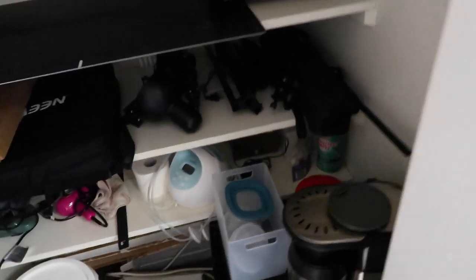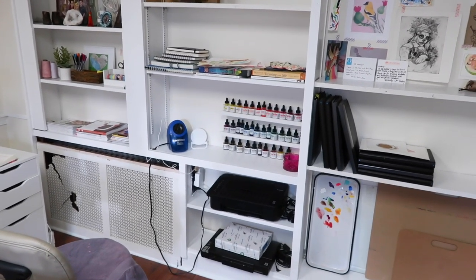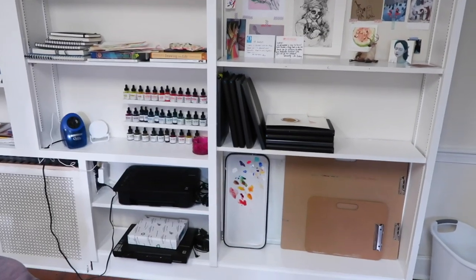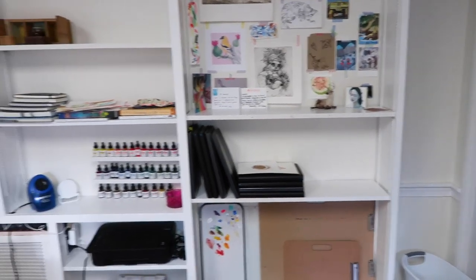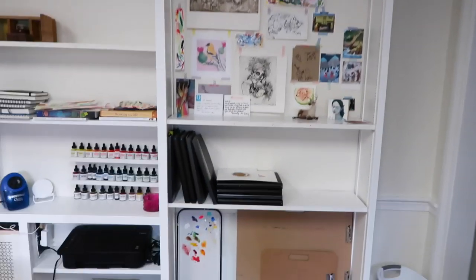Turning around this way — this shelving unit was already here when I moved in, and again it wasn't a selling point to me at the time, but now that I have it, it is awesome and I'm super happy it's here. It's coming along — it's not done by any means, as you can see there are lots of empty spots, and I'm excited about being able to put up a lot more art.